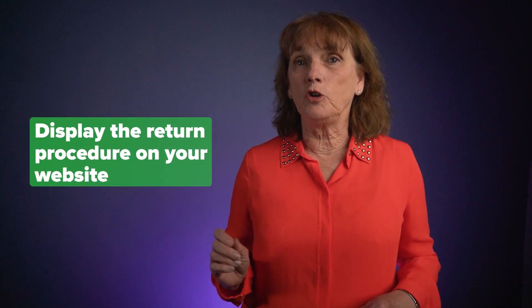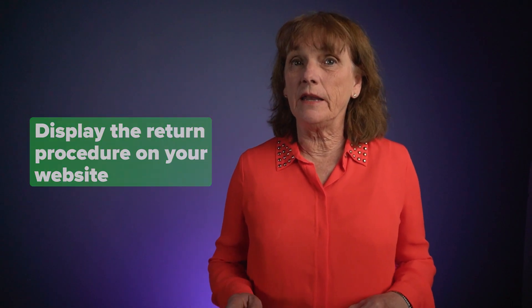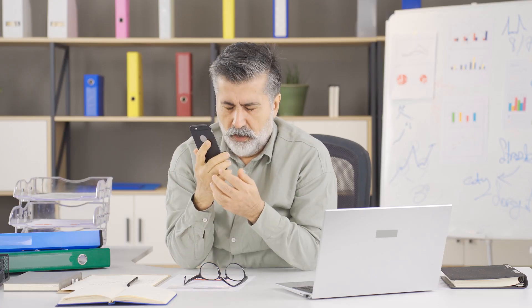Always display the return procedure on your website and also display your customer support number. If these policies are not easy to find, or you don't have an easy-to-find customer service support line, how are people going to call and discuss an issue? If they can't reach out to you and have a conversation to fix something, people just opt for the convenience of charging back the item.